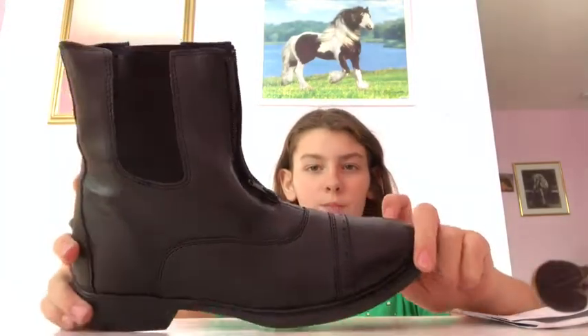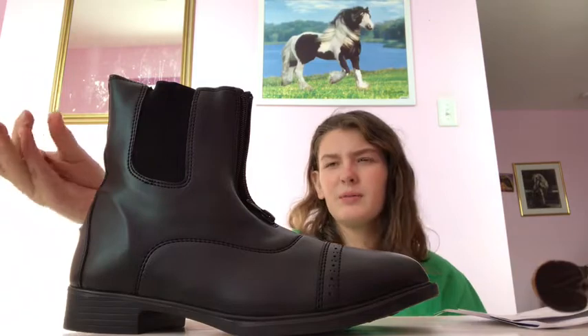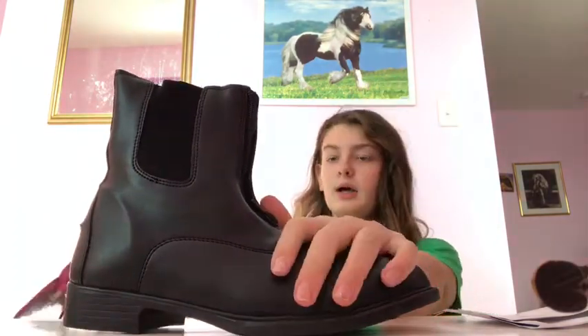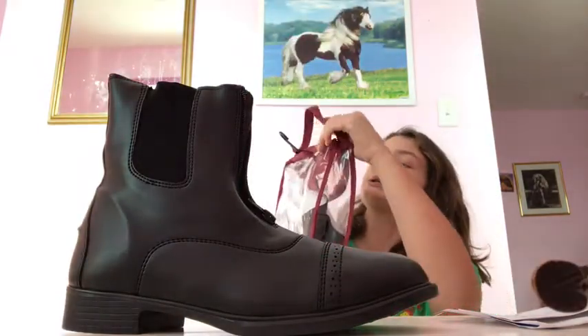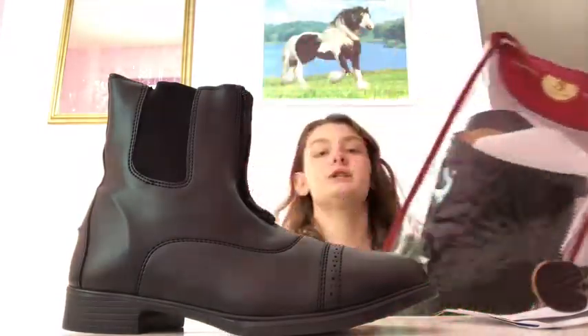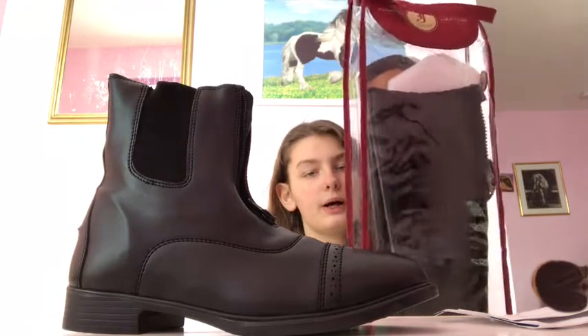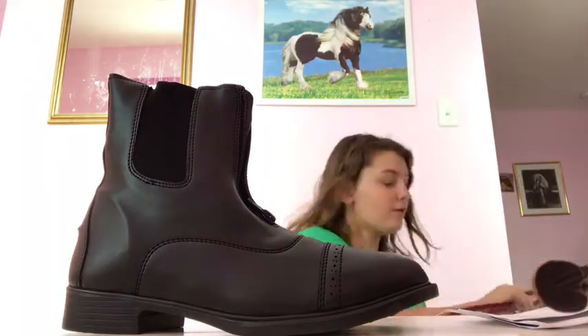I got new show boots! If you've noticed in some of my videos, I have tall boots but they have rips on them so I can't really wear them into shows. So I got new Tough Rider paddock boots and Justin from the Windshire Collection half chaps — and they look like tall boots. I had Justin tall boots but they ripped a bit. I'll be saving these just for shows and special lessons.